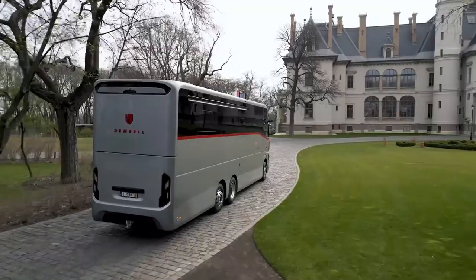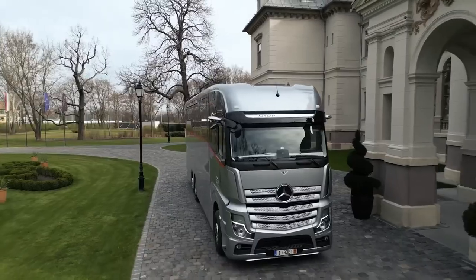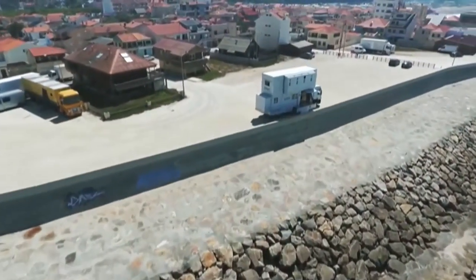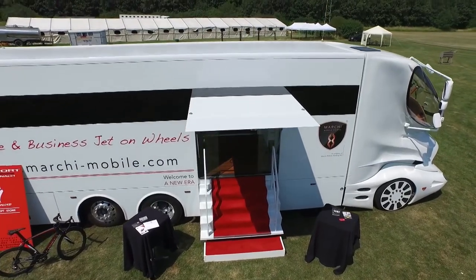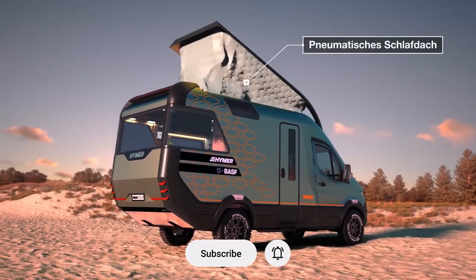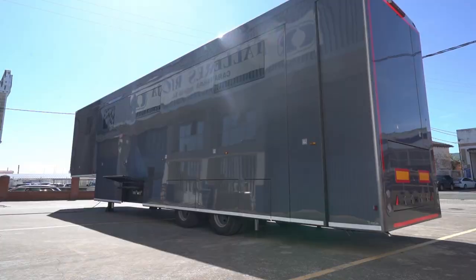As we conclude our tour of the world's most unique RVs, we encourage you to share your favorite or tell us which one piqued your interest in the comments section below. If you like this look at innovation and luxury, consider subscribing for more interesting content. Your journey is just getting started, so hit that like button, subscribe, and let's go exploring together. Until next time, have safe travels and limitless discoveries.